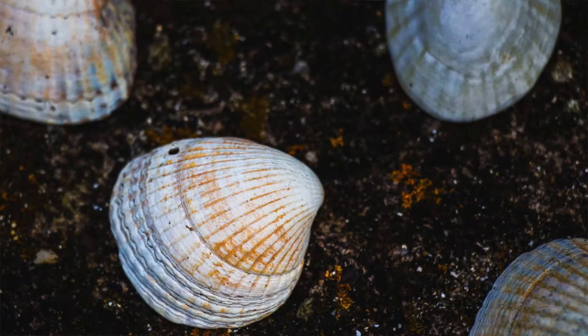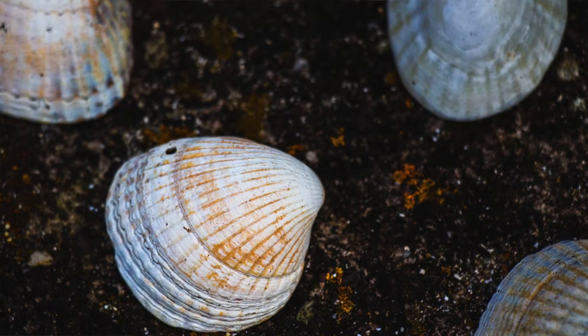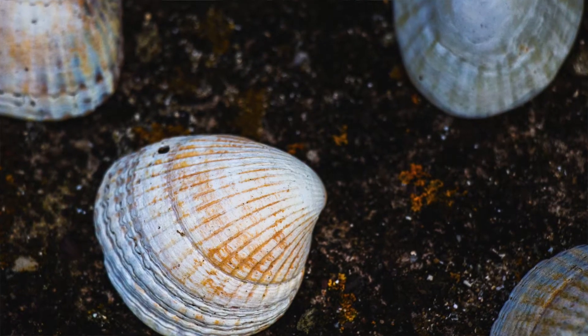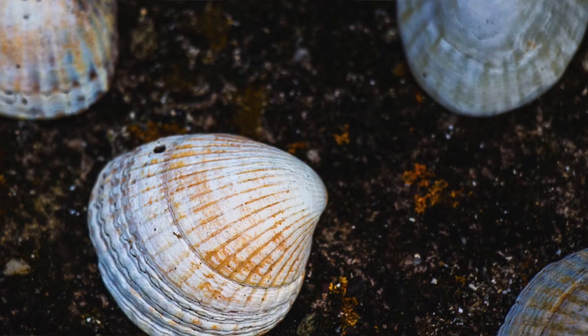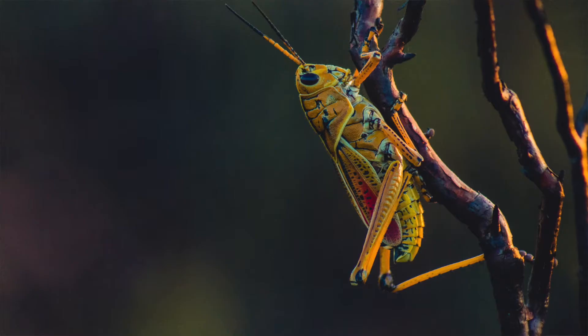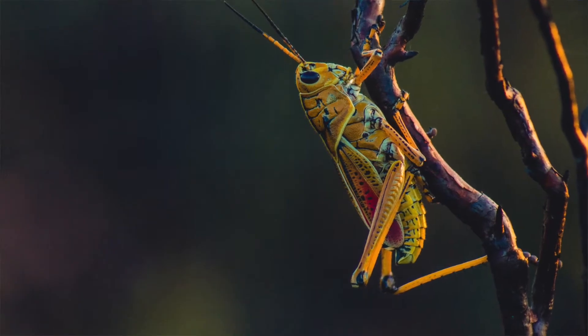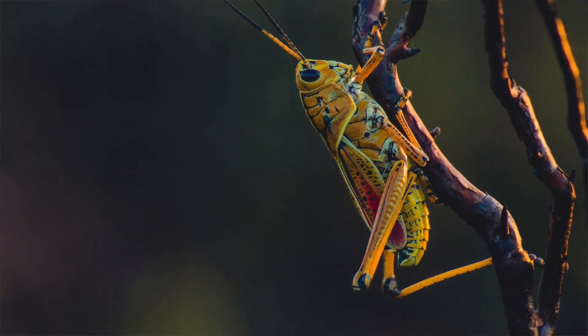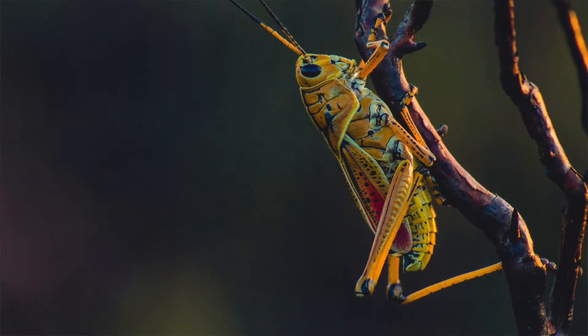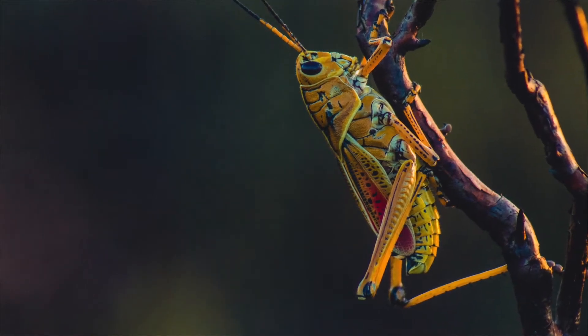Here at the Museum, we are observing shells and insects. Take a look at this shell. What colors do you observe? What is the size or shape of the shell? What about the texture? And what about this insect? What colors do you see there? What is the size, shape, or texture that you notice?